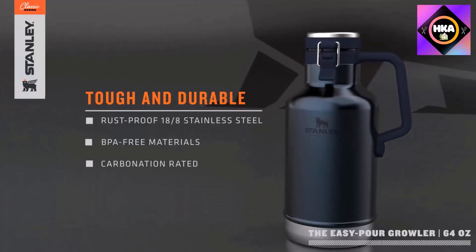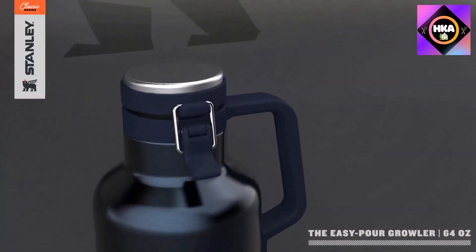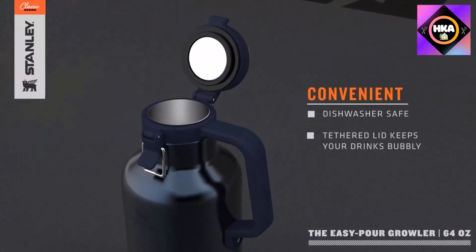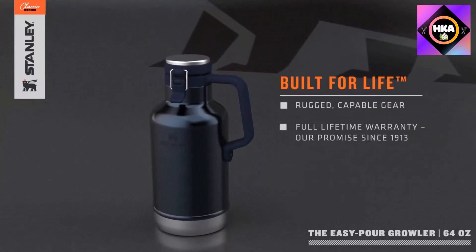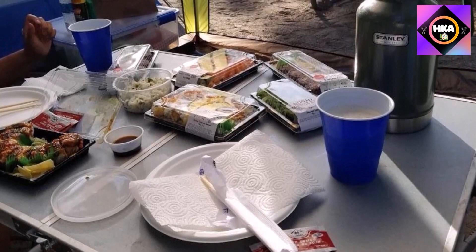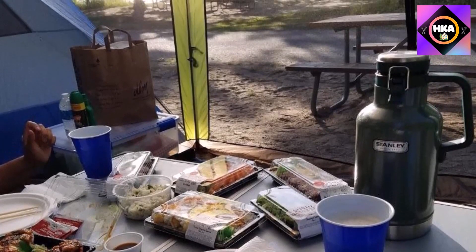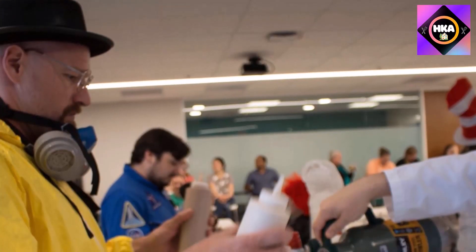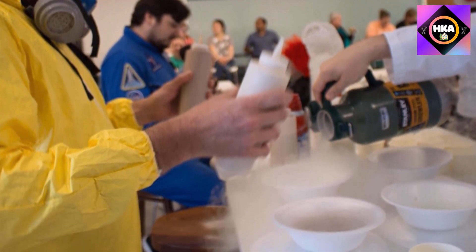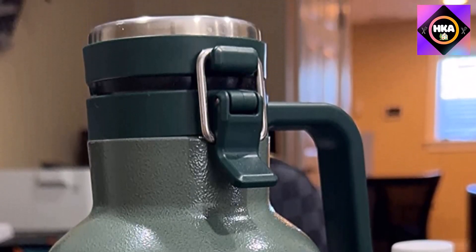Number 4: Stanley Classic 64-Ounce Easy Pour Vacuum Insulated Growler. The Stanley Classic Easy Pour Growler is a 64-ounce vacuum insulated container great for camping, hiking, hunting, and more. It's leak-proof, dishwasher safe, backed by a lifetime warranty, available in three colors, and has a handle for easier pouring. After testing, our reviewer was impressed by its heavy-duty design — coffee stayed warm for 18 hours and iced coffee remained cold for four days even as the ice melted. The clasp-style lid takes some finger strength to open, and the growler may be too large for smaller hiking backpacks, so attaching it to your bag with a carabiner is recommended.